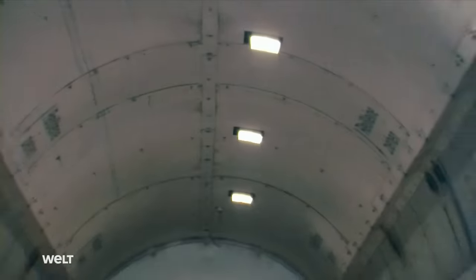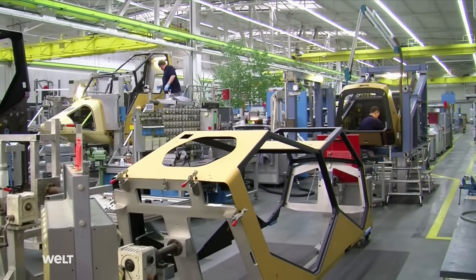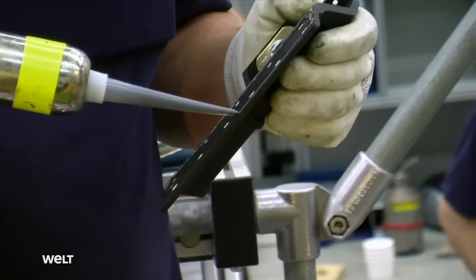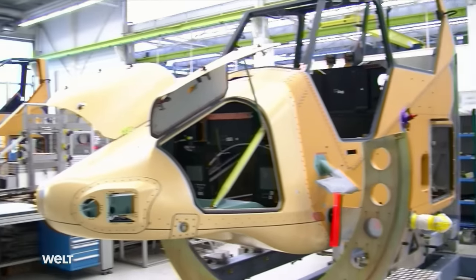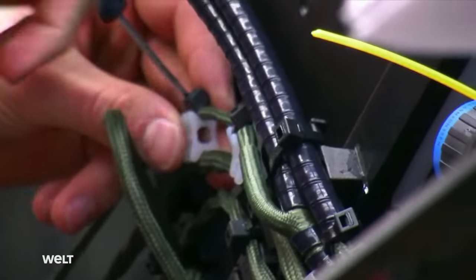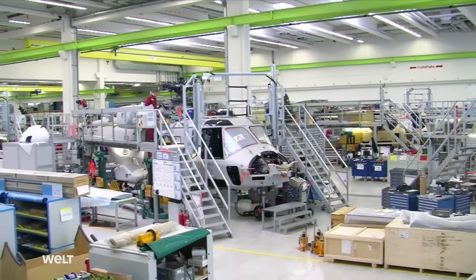Once the components have been laminated, they're cured in a gigantic oven at high pressure and high temperature. The production process is organized like the automotive industry, but everything is done by hand. Before being installed, the quality of each component is rigorously checked. Once all electronic systems have been installed, the cabling — with a total length of 30 kilometers — is dealt with. Work is also being carried out on a new Tiger generation: the airframe will be kept the same, but electronic components for avionics and weapons systems will be completely reconfigured, again in close cooperation between France, Spain and Germany.